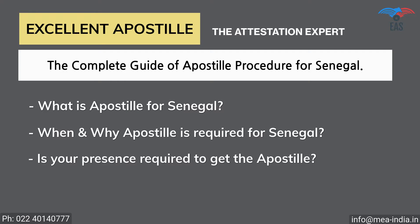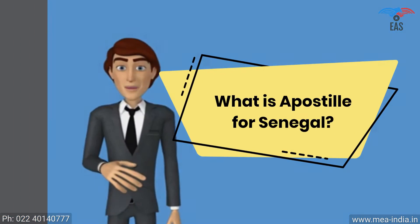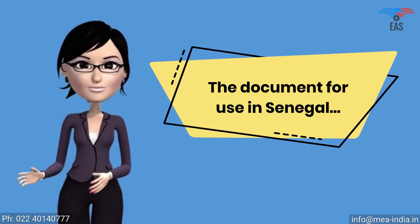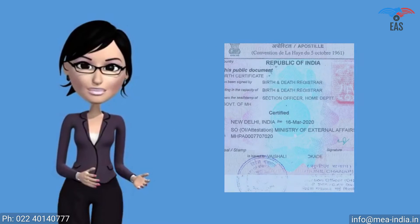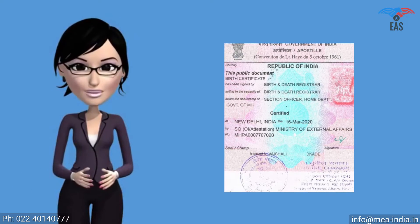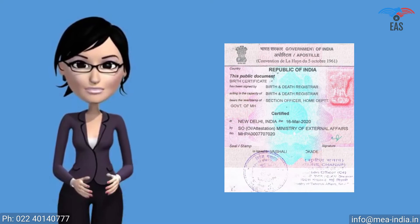Is your presence required to get the apostille of the documents? Whether you will need apostille or attestation, with or without translation? What is Apostille for Senegal? For a document to be used in Senegal, the Ministry of External Affairs must legalize it. It is a sticker stamp of square shape, a printed form consisting of 11 standard fields — a unique and special stamp called an Apostille.